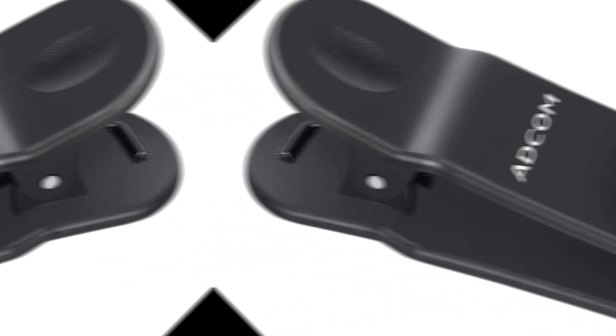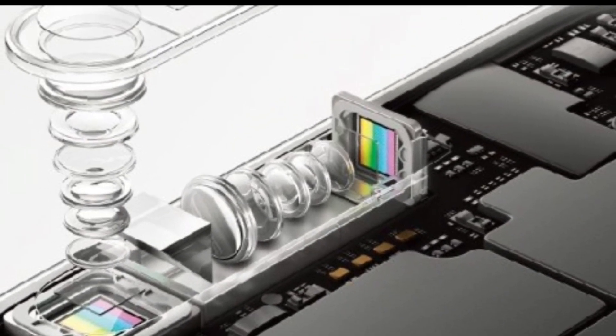In addition to the iPhone 16, CAD diagrams for the larger iPhone 16 Pro have also surfaced. The Pro model retains the vertical camera arrangement and introduces a potential upgrade to the telephoto camera, offering 5x optical magnification.